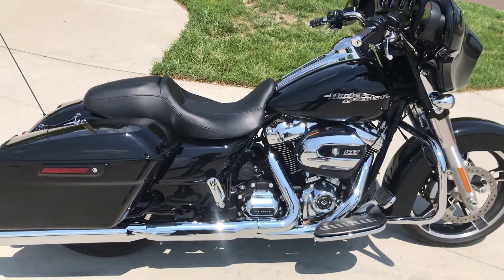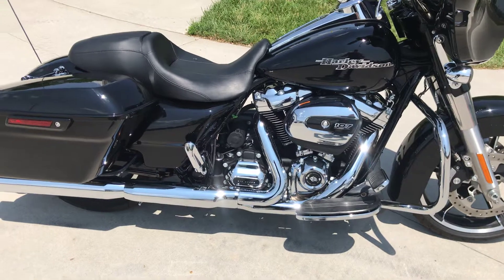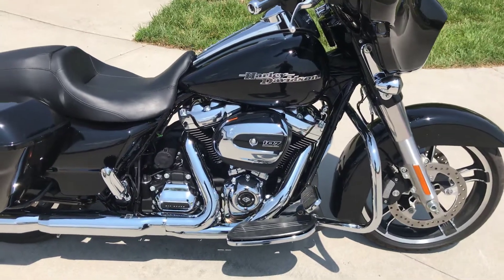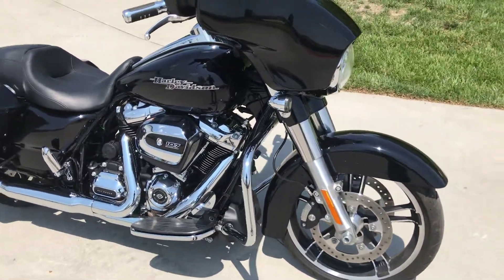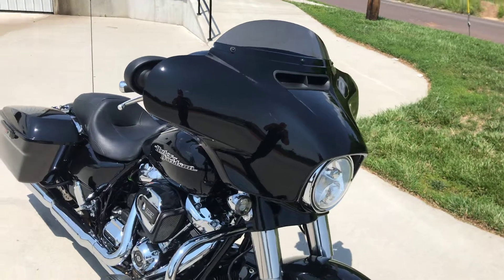So if you like the chrome, you've got to go back to a 2017 to get it. This bike here has only got 1,200 miles — it's like brand new.